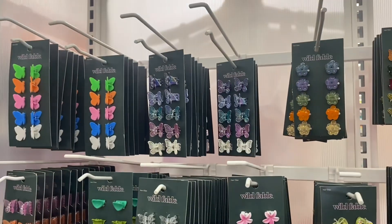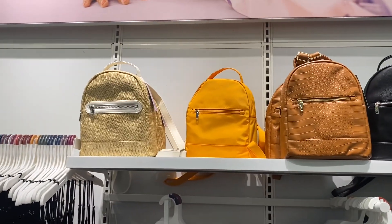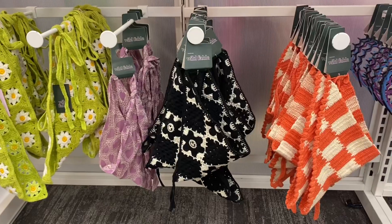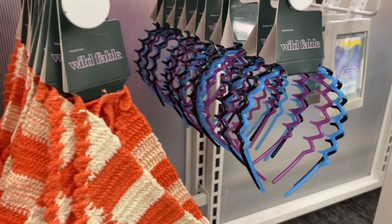They have some more fun clips over here — so cute — and up here they have even more to choose from. Look at these backpacks up there too — I love those two on the left and the others too. No way, these are so cute! They also have some headbands over there — it's like that old-school style.